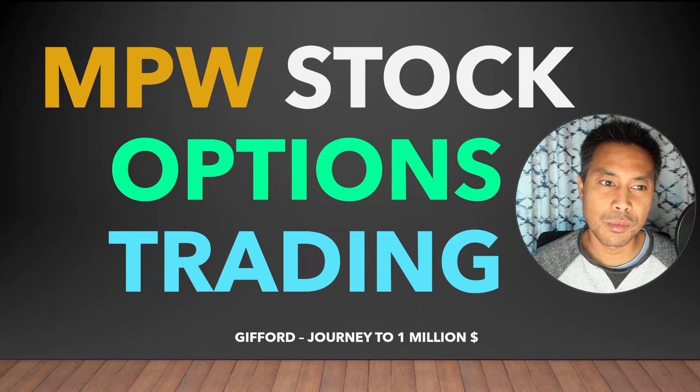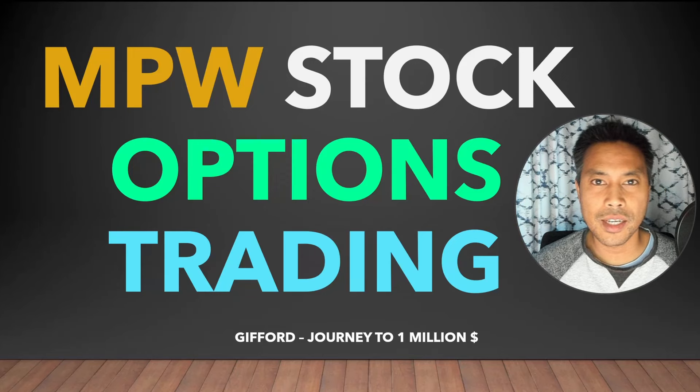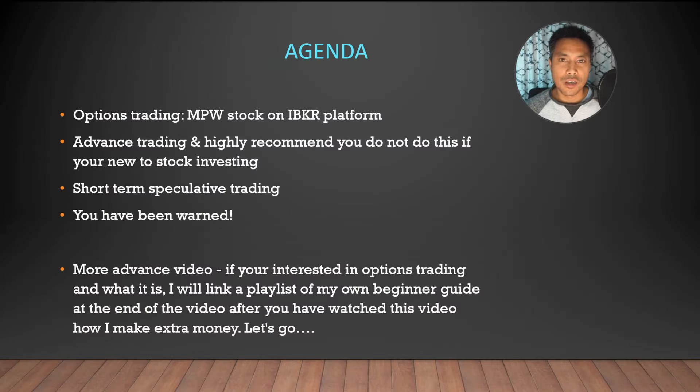What's up everybody, Gifford here. Today I'm going to be talking about my MPW stock and how I do options trading. It's a late night video about options trading on the Interactive Brokers platform. This is advanced trading and I highly recommend that you do not do this if you are new to the stock market — this is one of my portfolios and it is highly speculative. If you're interested in what options trading is, I'll link a playlist to one of my beginner videos at the end.